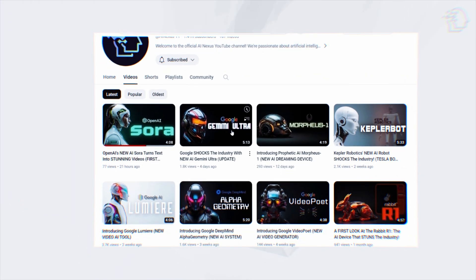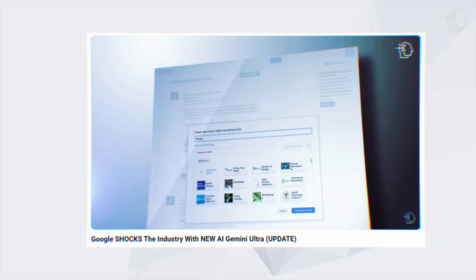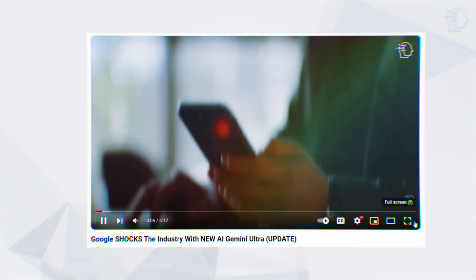We recently dropped a video where we discussed how Google is transforming AI with Gemini Ultra, making every task smoother and more intuitive. Be sure to check it out if you haven't already.